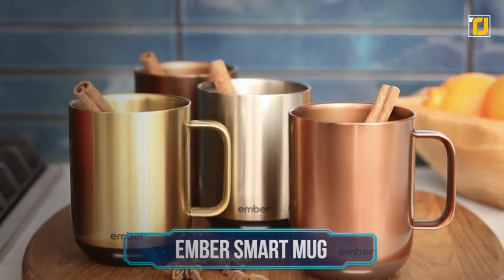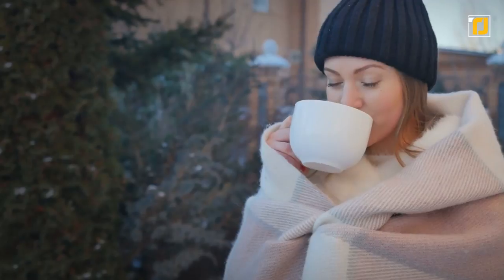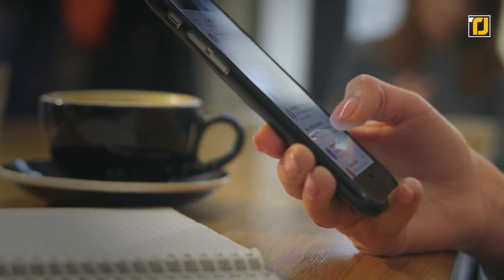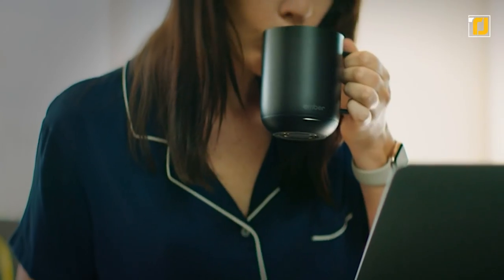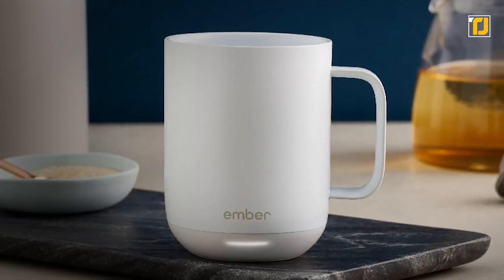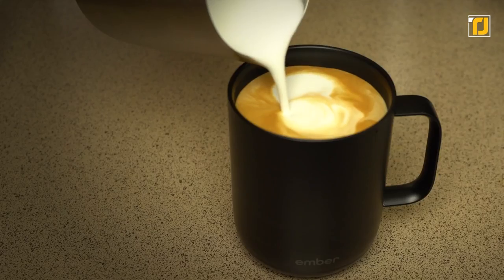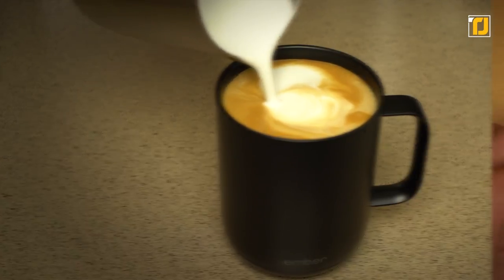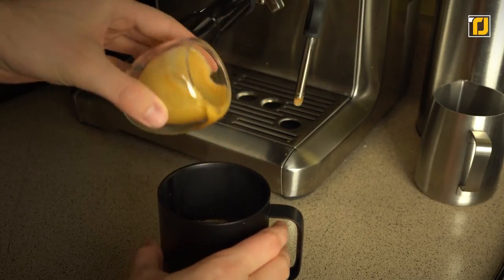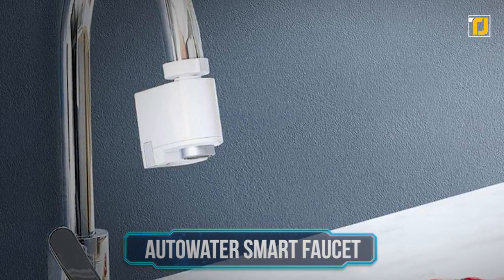Number 5: the Ember smart mug. Ember is the world's first temperature-controlled smart mug. When your room is cold or it's simply winter, it can be quite annoying when your hot cup of coffee gets cold within just a few minutes. With the Ember smart mug, you never have to worry about that again. It can keep your drink hot and fresh for up to two hours. You can pick exactly the temperature you want on your smartphone and the mug will maintain it. To conserve battery, it only activates when you pour hot liquid into it, and it'll flash a light if your drink is getting too cold. It comes in all sorts of sizes and colors.